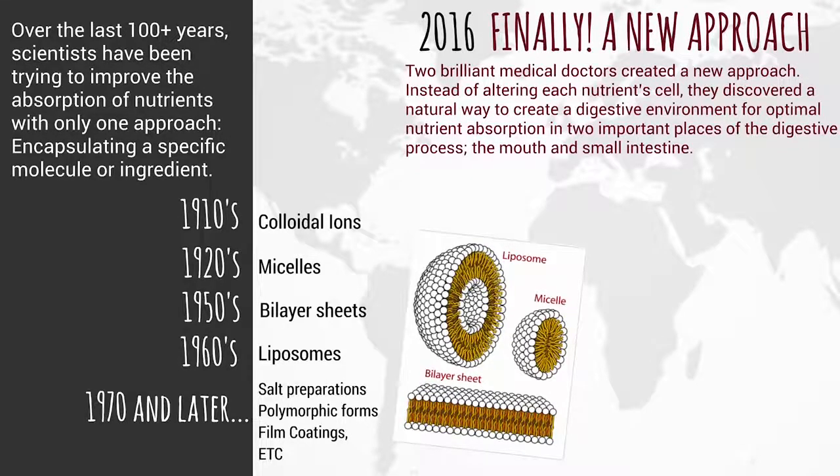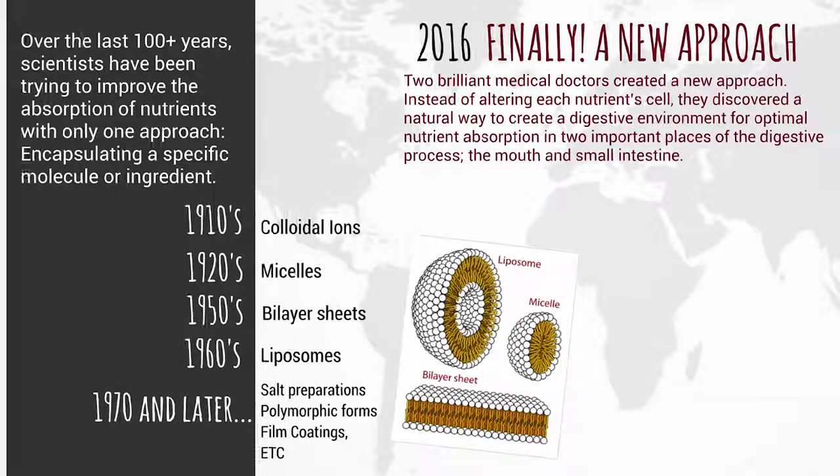And now, in 2016, two brilliant medical doctors created a new approach. Instead of just altering each nutrient cell, they discovered a natural way to create a digestive environment for optimal nutrient absorption in two important places of the digestive process: the mouth and the small intestine.